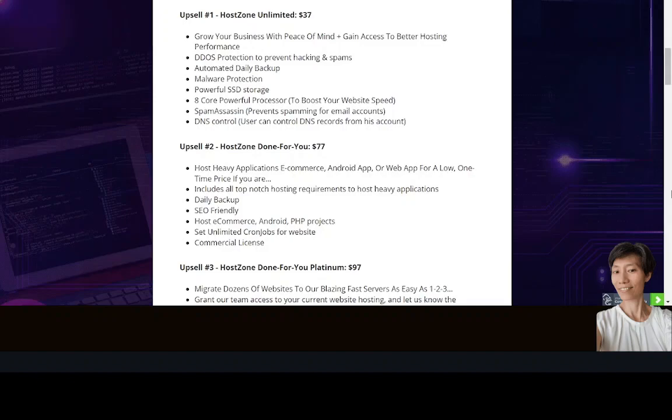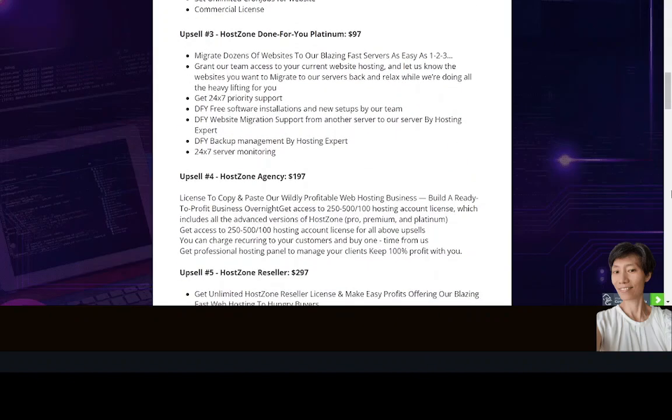Upsell number two is Host Zone Done For You, which lets you host heavy applications like e-commerce, Android apps, or web apps for a low one-time price. It includes daily backup, SEO-friendly setup, unlimited cron jobs, and a commercial license. Upsell number three is Host Zone Done For You Platinum — migrate dozens of websites to blazing fast servers, with team access granted for migration, 24/7 priority support, free software installations, website migration by hosting experts, backup management, and 24/7 server monitoring.